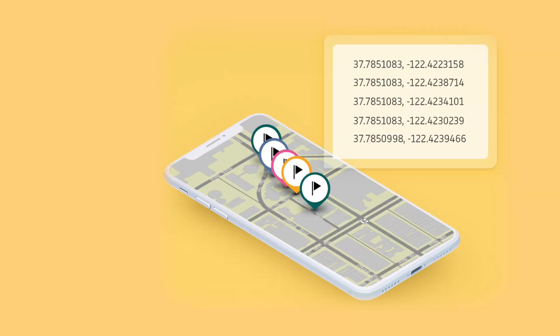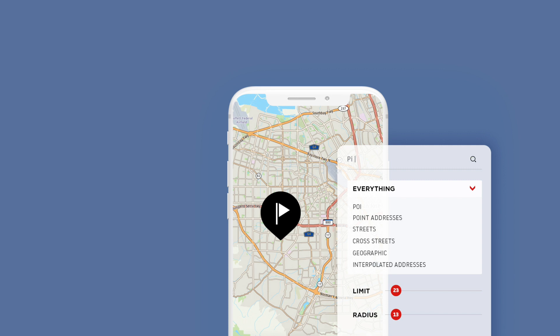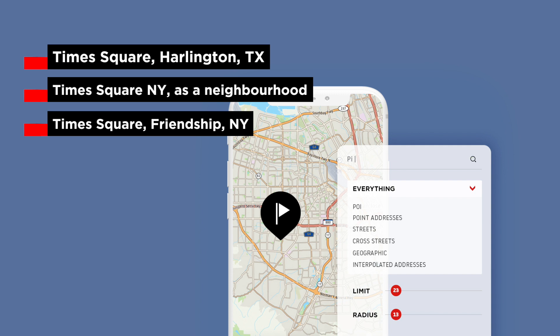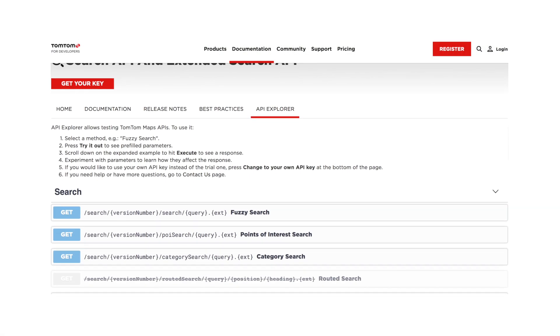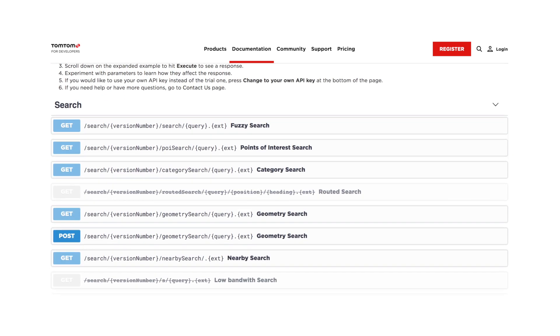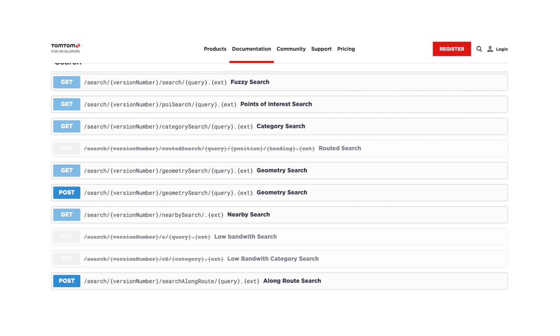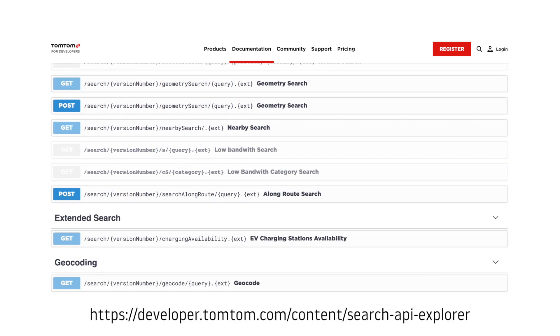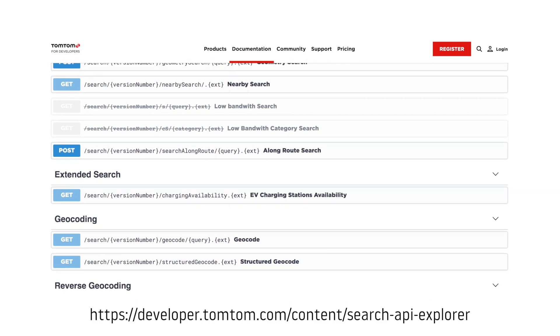Geocoding is one operation that will be used repeatedly — it translates an address to a GPS coordinate. The geocoding API is very tolerant of typos and incomplete information. For example, using the query "Time Square," these are the top three results ordered by a confidence score. There are many properties available to narrow down the search using parameters such as coordinates, bounds, country sets, and so on. You can run some tests using the handy API Explorer — I will leave a link in the description.